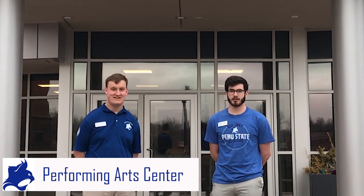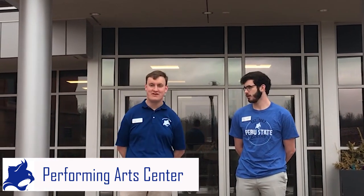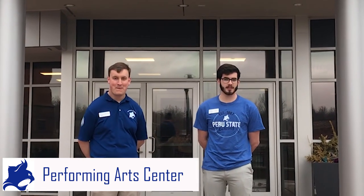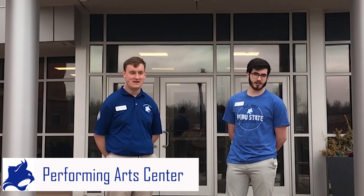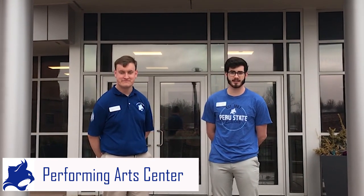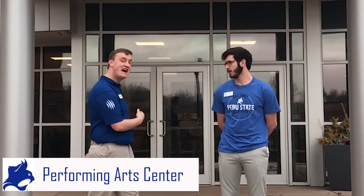Hello, I'm Gavin and I'm a current student here. I'm Phillip, also a current student here. We're studying outside of the Performing Arts Center. It was originally built in 1921, but as you can see it's undergone some renovations. The first renovation was done in 1969 and then again in 2019. Follow us inside and we'll show you some more.